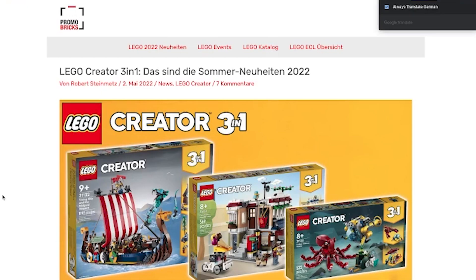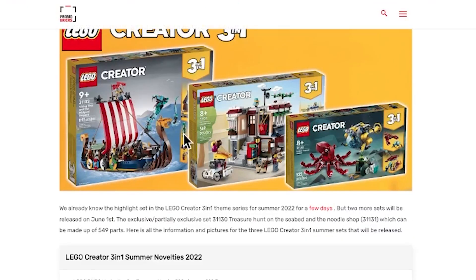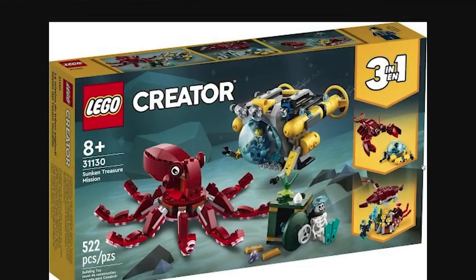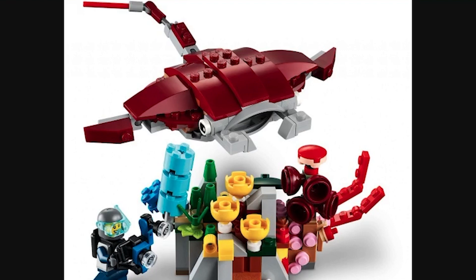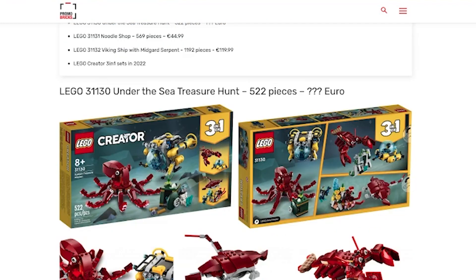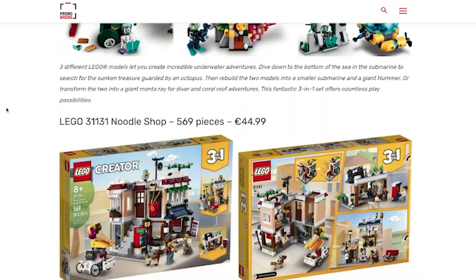The first theme is Creator, and I mainly wanted to look at the big two. The first one, Under the Sea Treasure Hunt, I have no interest in. It looks kind of cool — this manta ray build with the coral looks cool. I think that looks dope. But these are not sets that I ever get. These are the ones you find at a discount at places like Michaels.